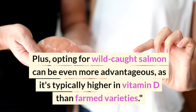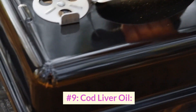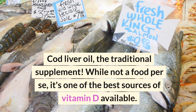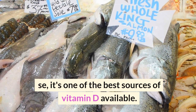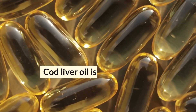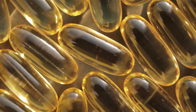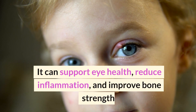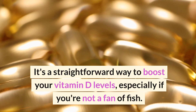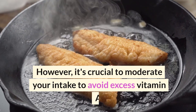Number 9: Cod Liver Oil. While not a food per se, it's one of the best sources of vitamin D available. Just a single teaspoon can provide more than your daily requirement. Cod liver oil is also a fantastic source of vitamin A and omega-3 fatty acids. It can support eye health, reduce inflammation, and improve bone strength. It's a straightforward way to boost your vitamin D levels, especially if you're not a fan of fish. However, it's crucial to moderate your intake to avoid excess vitamin A.